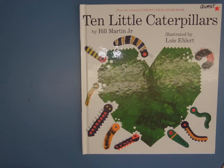Good afternoon, boys and girls. Miss Quast here with a realistic fiction story for you all about caterpillars. In my class, we're learning all about the life cycles of a caterpillar, and so we're starting at the beginning and looking at Ten Little Caterpillars by Bill Martin Jr., illustrated by Lois Ehlert.